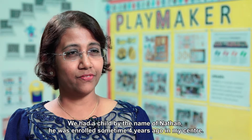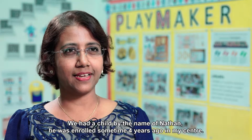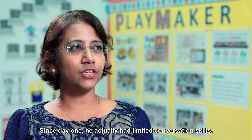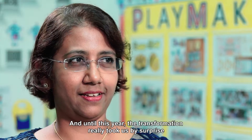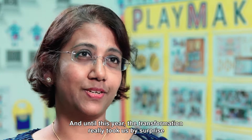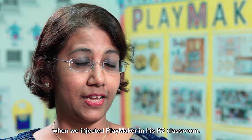We had a child by the name of Nathan. He was enrolled sometime four years ago in my centre. Since day one he actually had limited conversation skills, and until this year the transformation really took us by surprise when we injected Playmaker into the K2 classroom.